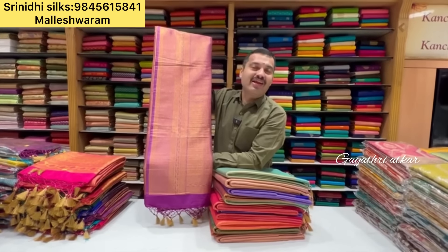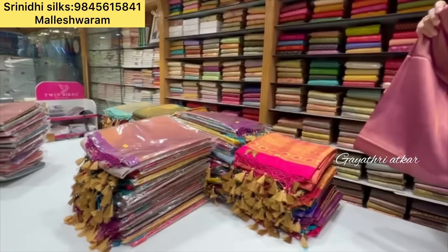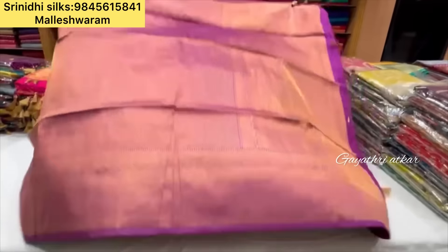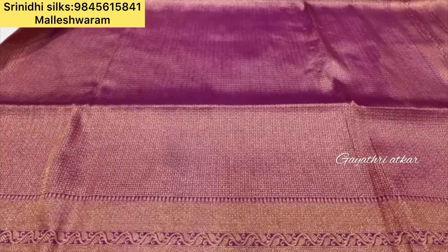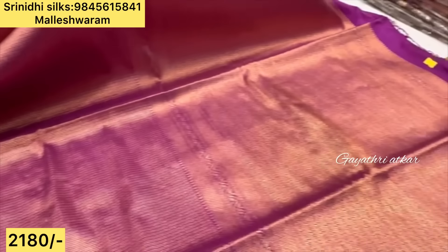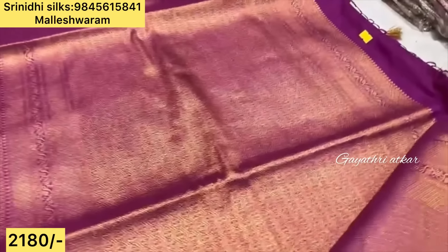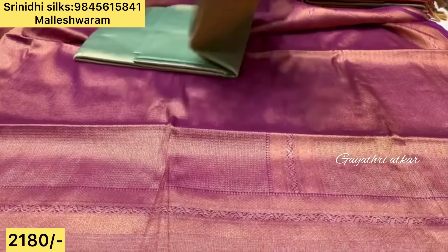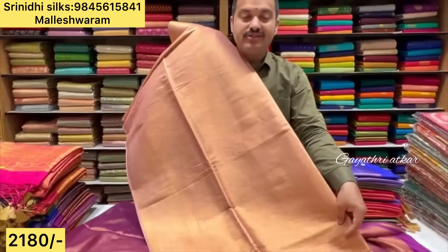Today we are going to show you some beautiful collections of softy Banarasi. In our previous video we had shown you the softy Banarasi of Bangalore. Now we are showing you the virginal soft Banarasi in premium quality. The price range of this is just ₹2180, with an additional 10% off and free shipping charges.